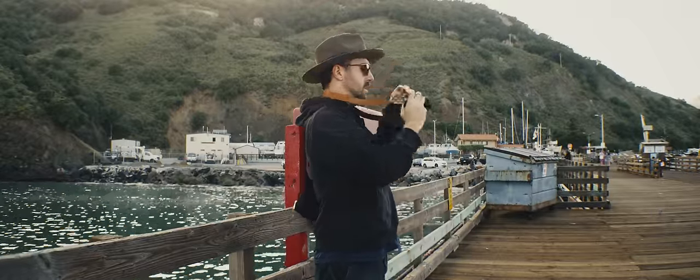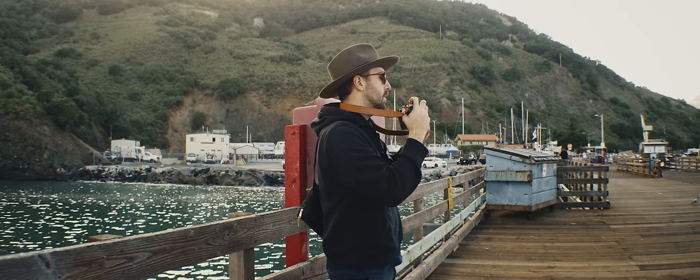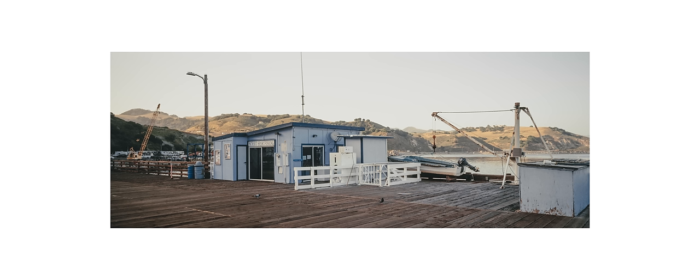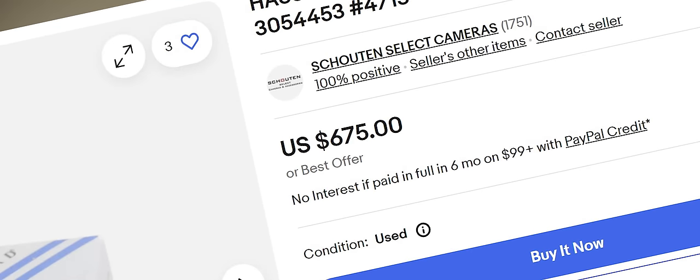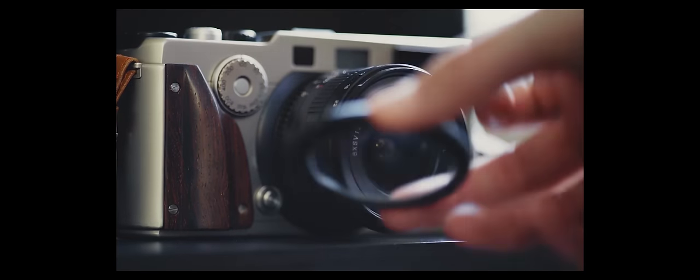Do I expose for the highlights or the shadows, or go in between? These lenses definitely have vignetting, and it can get kind of ugly. To remedy the vignetting, you can acquire a center filter — it costs way too much money for a filter. And with these center filters in place, you're actually losing about a stop to a stop and a half of light, so that 30mm f/5.6 lens effectively becomes like a 30mm f/8.